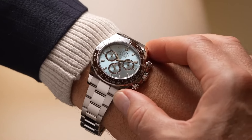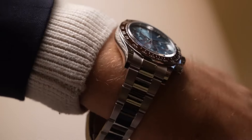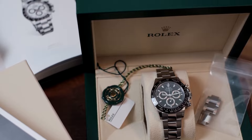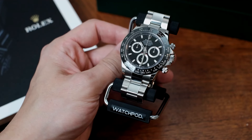Cosmograph Daytona. A pinnacle of marine watches for men, boasting a sleek blend of technology and elegance. Its iconic bezel features a tachymetric scale, crafted in durable black monoblock Cerachrom ceramic, offering resistance to corrosion, scratches, and UV effects. The platinum-coated numerals ensure exceptional legibility.